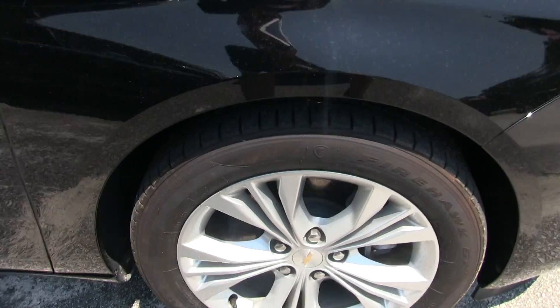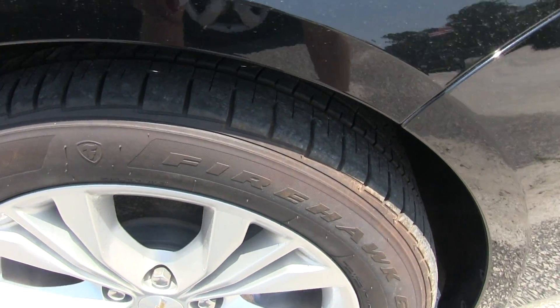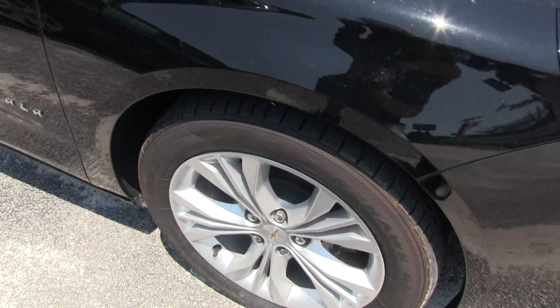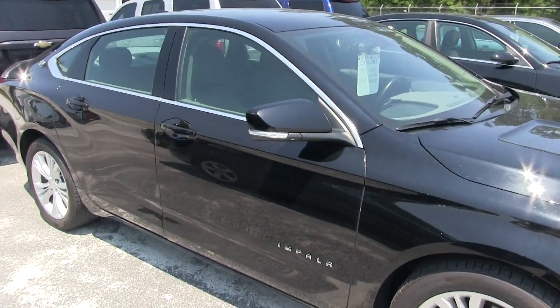Alloy wheels, Firestone tires. Decent amount of tread on there — looking good. They meet all of our manufacturer's specs because it's a certified pre-owned car.